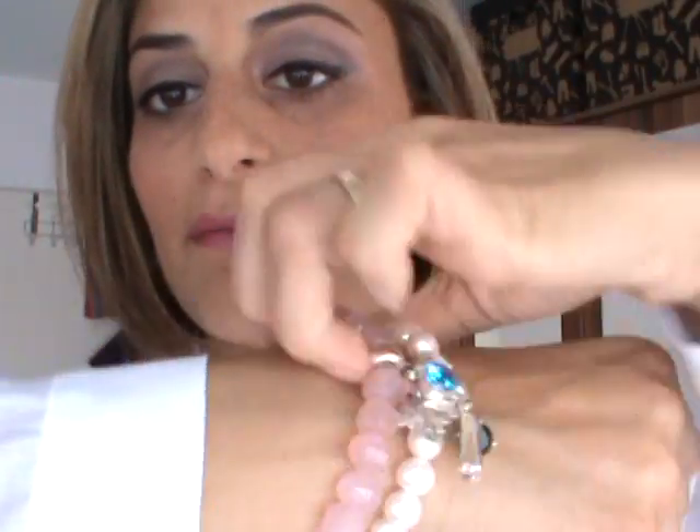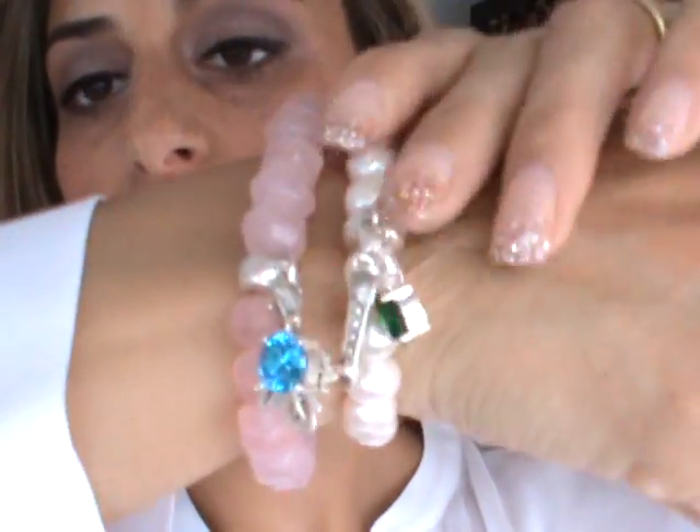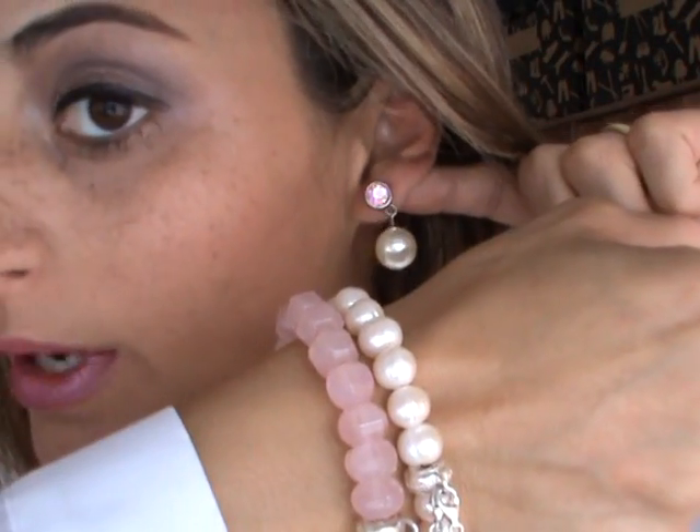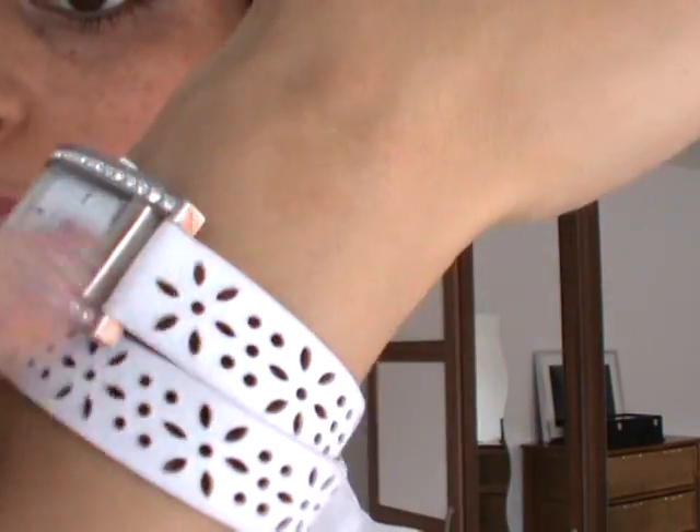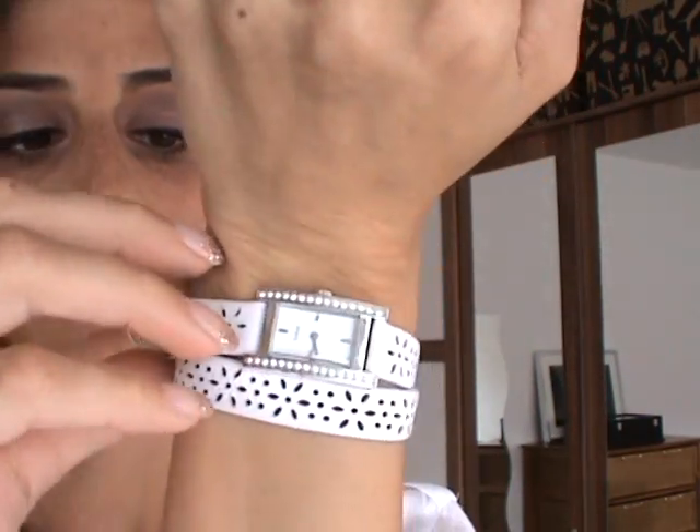On my right I have some bracelets from Thomas Sabo, as you can see, with some charms — and this one matches very well with my earrings. On my left I have my watch by Guess, the white one, and I really love this one.